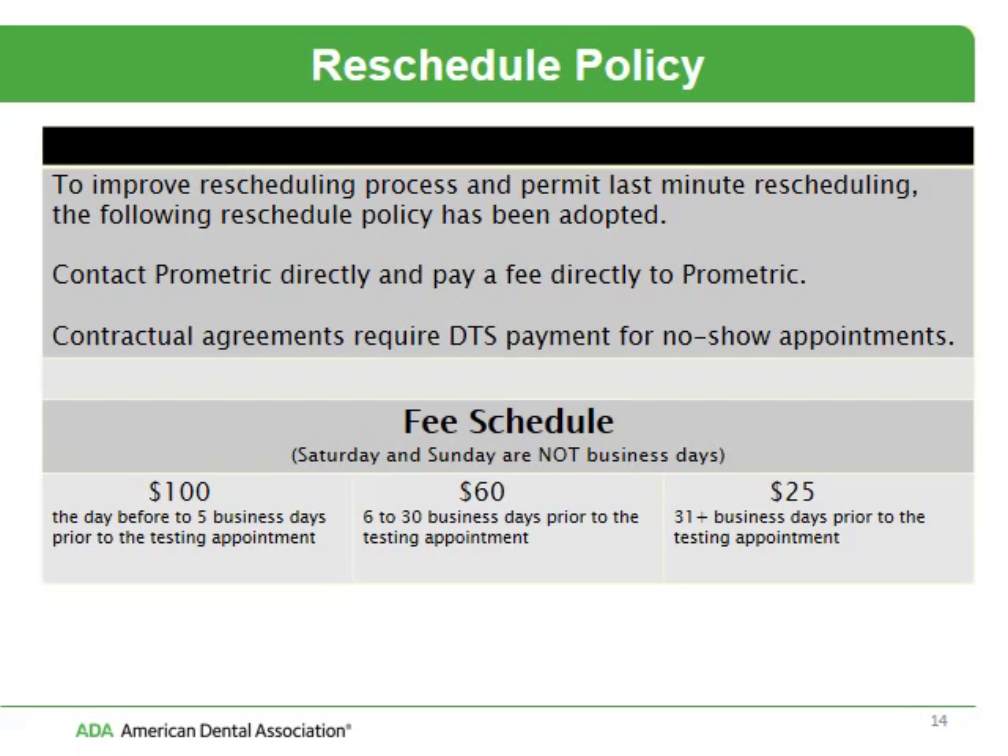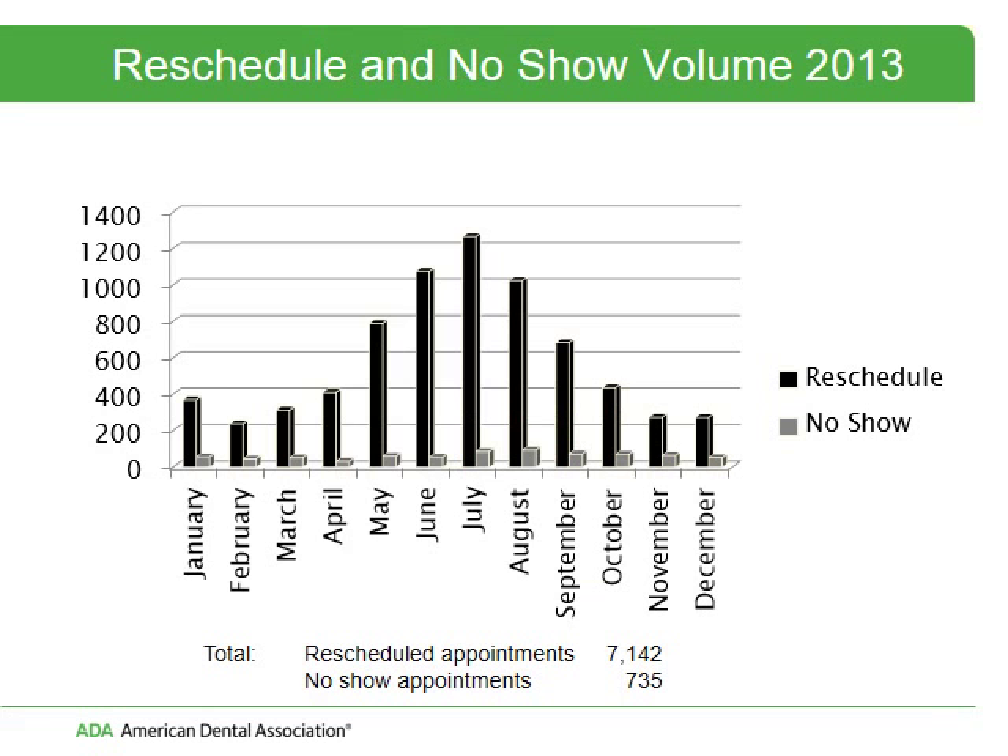We do have a reschedule policy which allows you to reschedule up to and including the day before your testing appointment. You will contact Prometric directly and pay a fee to Prometric. We are required by our contract with Prometric to pay for any appointments for which a candidate does not show. We do have a number of reschedules and no-shows — in 2013, about 50% of our examinees rescheduled their appointments at least once.